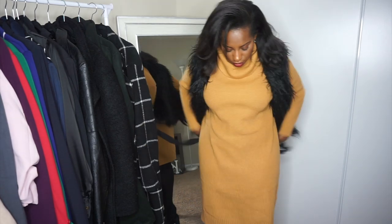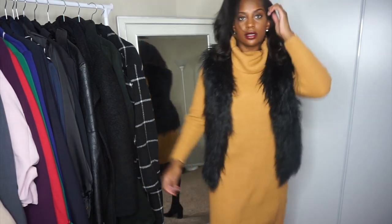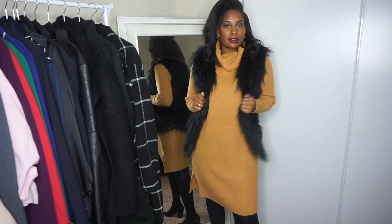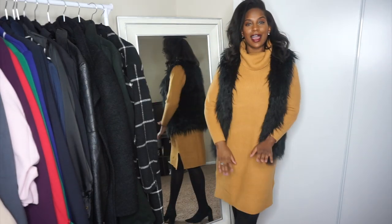Without the vest — oh yeah, this is cute. Like a little work Christmas party or something. Let's get into the last look.